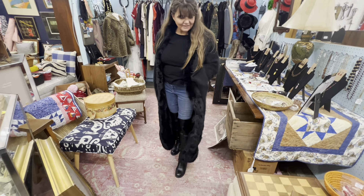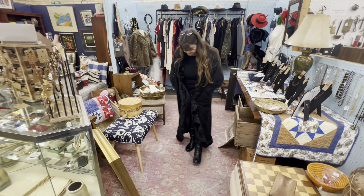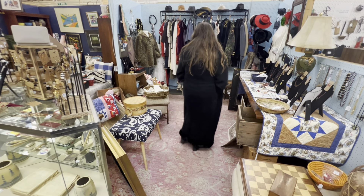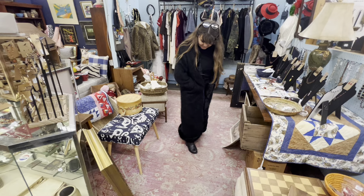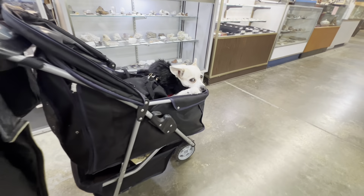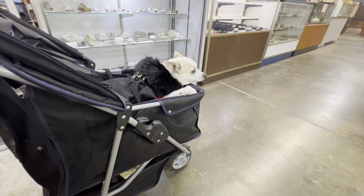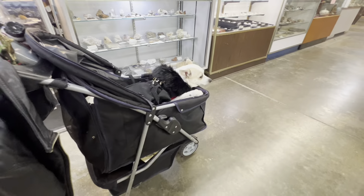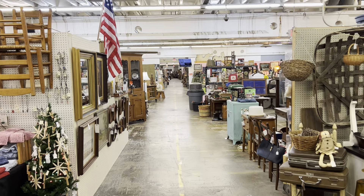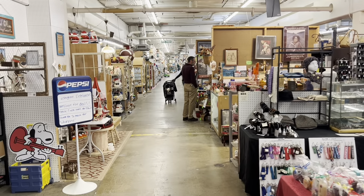Alright, so my wife's going to model this beautiful coat for you. What's that made out of, honey? Angora and rabbit — angora and rabbit, guys. $80! What a deal — probably worth that all day long. Malibu's having a good time in her stroller. She likes antiquing. I think we're maybe almost at the halfway point.